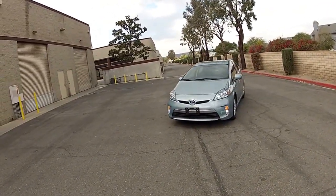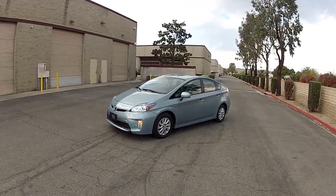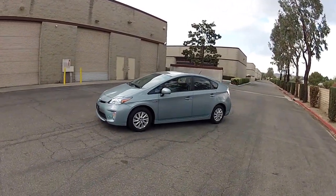Hello, my name is Mike Johnson. I'm taking you on an inside and outside systems tour of this 2012 Toyota Prius Plug-In Hybrid.